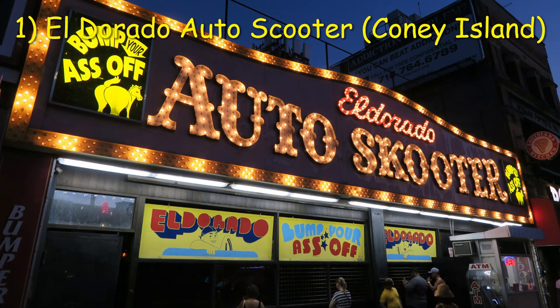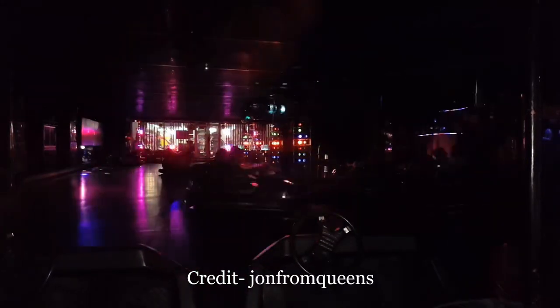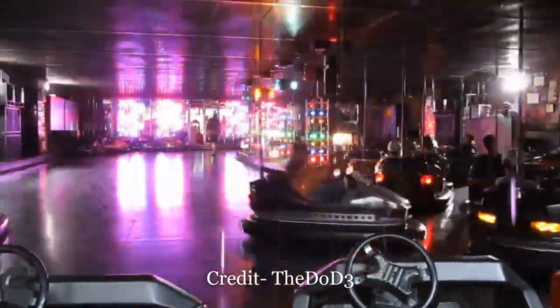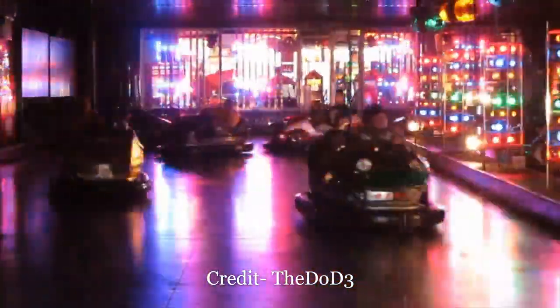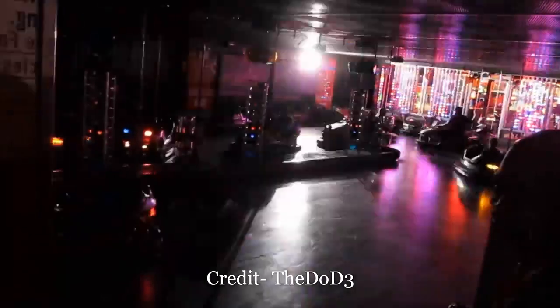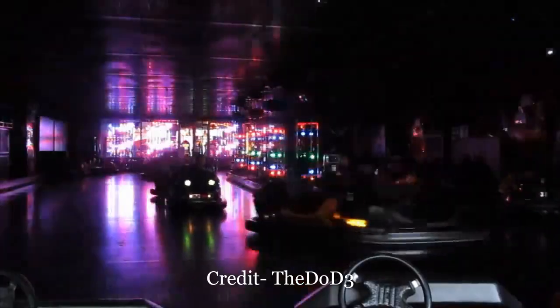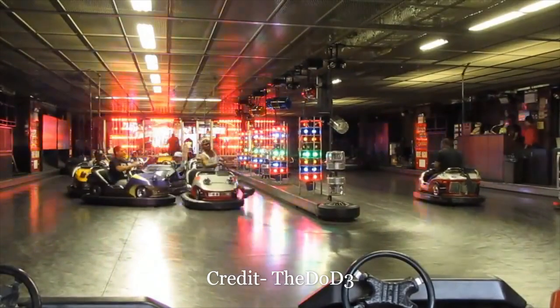Coming in at number 1 is the El Dorado Auto Scooter in Coney Island, New York. At first glance, this place may look like a nightclub — an electric atmosphere with strobes, lasers, disco balls, and booming music. Add in some of the craziest employees you'll find anywhere; they often stand along the side of a vehicle while it's in motion. And then there's an employee in a supercar — picture a loose scooter in a field of normal cars. This employee takes no prisoners: girls stuck in a corner? Smash. Little boy going backwards? Head-on collision. The other cars were head and shoulders stronger than average, but the overall atmosphere and employees made the ride truly special.